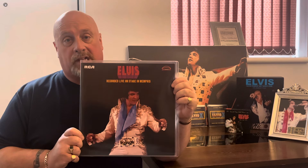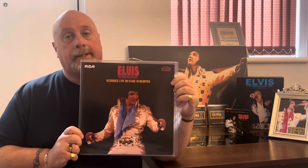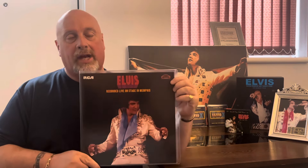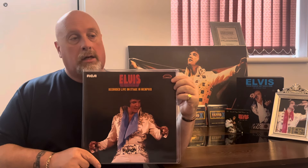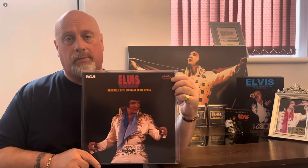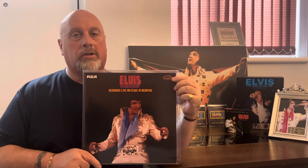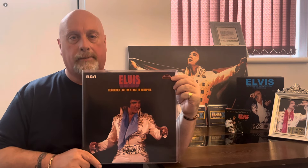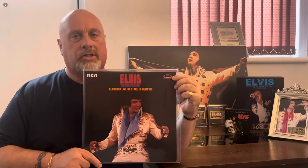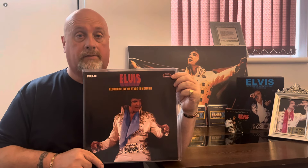I'm still on the lookout for 'Promised Land,' which is what I said I was going to collect next, but I got sidetracked when I saw this album. One thing I've learned with collecting FTD vinyls is that it's going to take me a lot longer than I anticipated, because most of them are getting deleted quickly and commanding high prices. In between, I still enjoy other Elvis vinyl — I recently picked up a lovely album called 'Elvis Rocks Milwaukee' from 1974 as well.